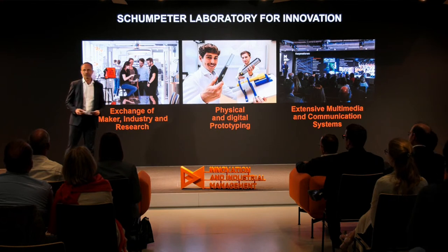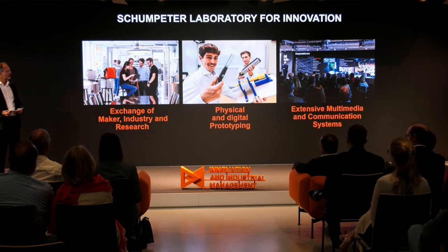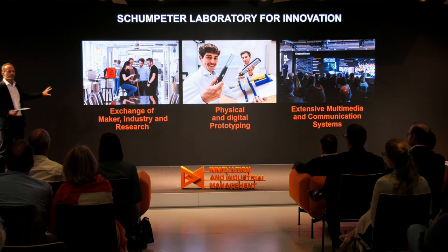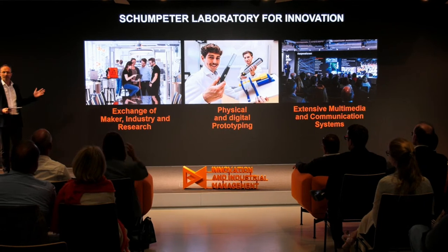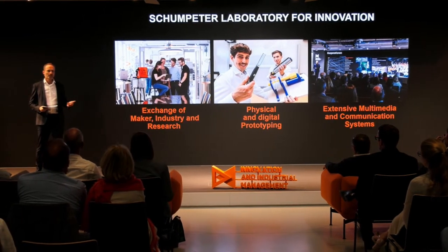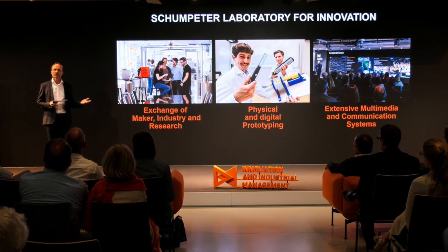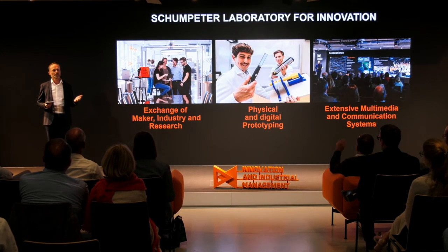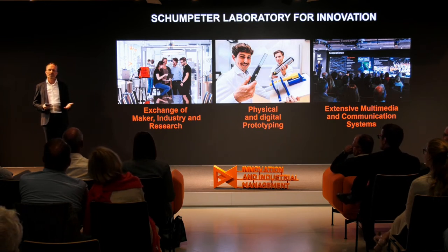Let me give you a little overview about this institution and this location. We have a certain cooperation with industry called Maker Industry and Research. Companies usually work together with research institutions on a certain research project, get funding from funding institutions, and sometimes students are involved.